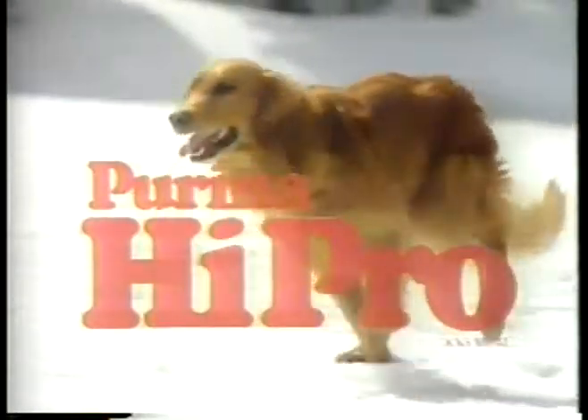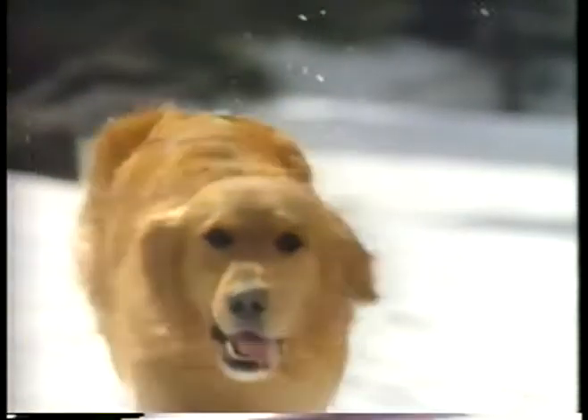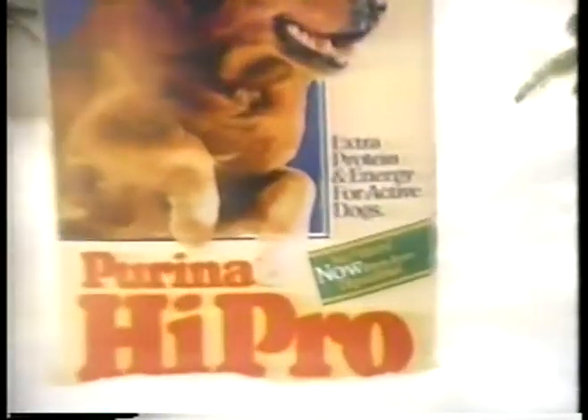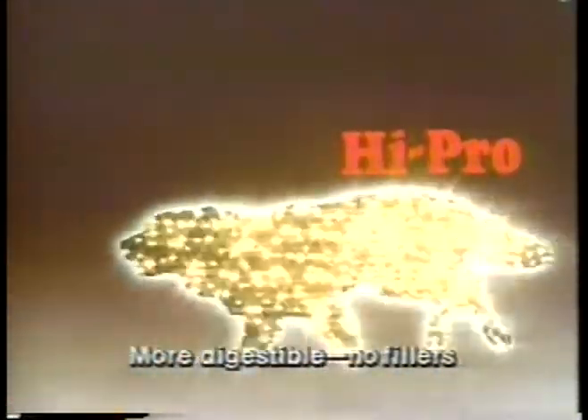There are dog foods that may have extra protein, but only Hi-Pro helps give your dog that Hi-Pro glow. Healthy Hi-Pro glow, energy, improved Hi-Pro. New improved Hi-Pro — now it's even more digestible with no fillers to give your dog more usable protein on the inside for more of that Hi-Pro glow on the outside.